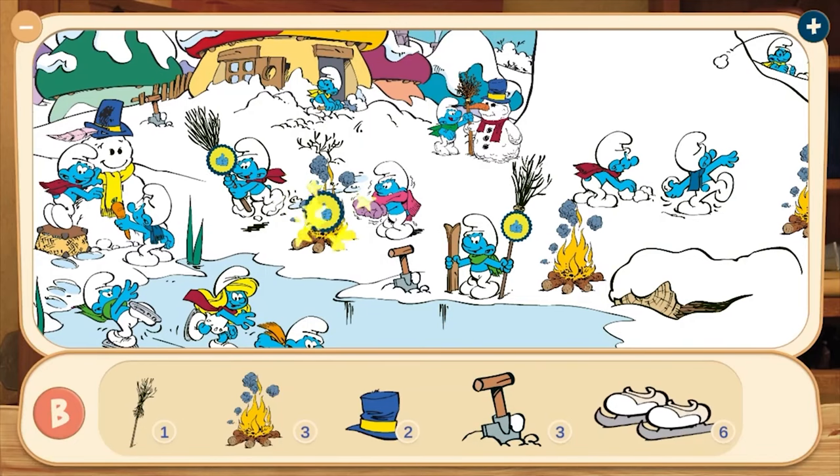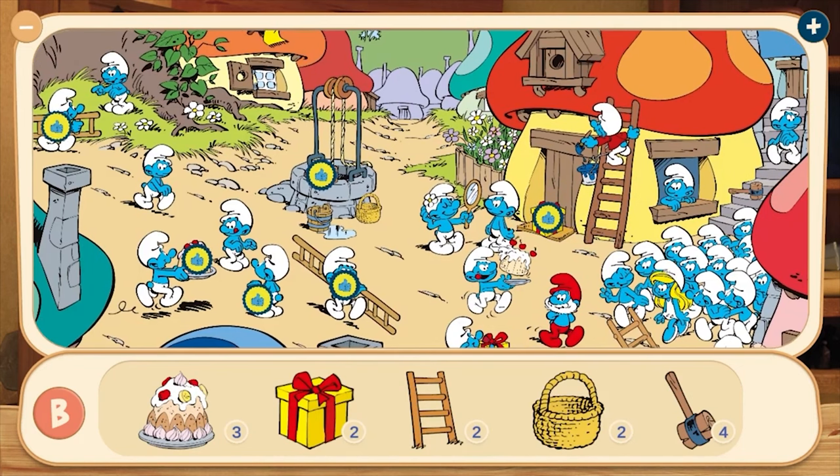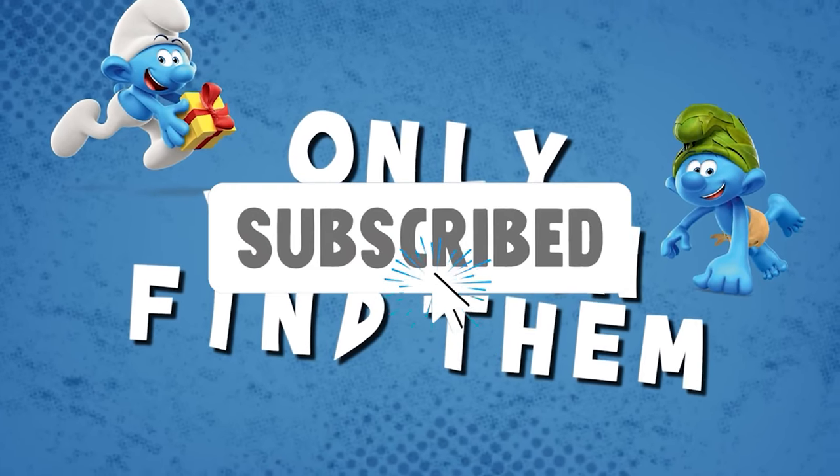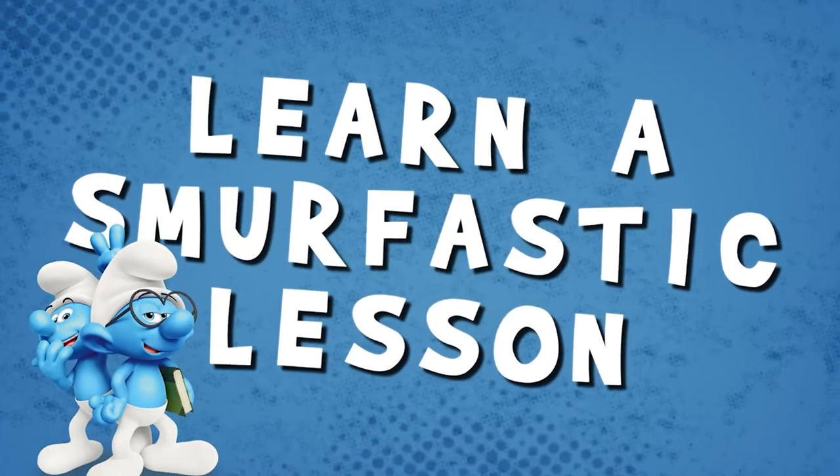We appreciate Red Deer Games providing an early access code for review. And if you could hit that subscribe and like button, we'd really appreciate it as well. I'm Craig with Out of Control Games, and this is a review of Smurfs Learn and Play.